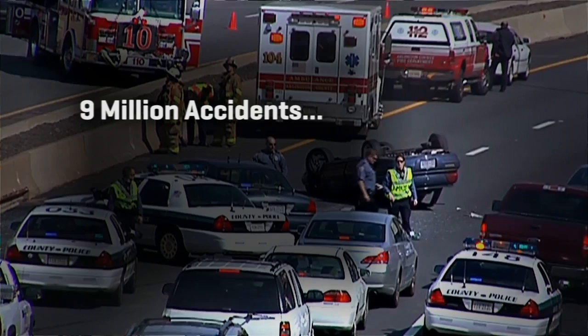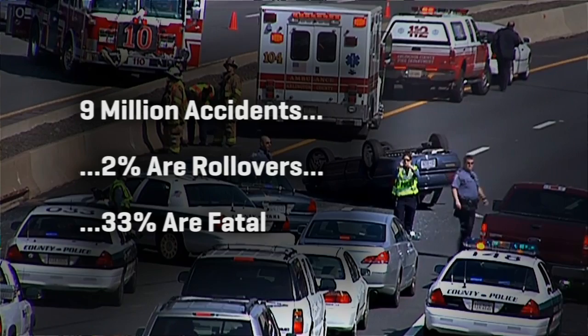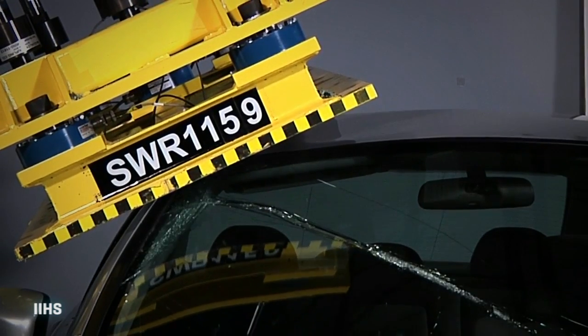Only about 2% of the nation's roughly 9 million annual car accidents are rollovers, but they typically account for an astonishing 33% of fatalities. So say hello to a tougher roof standard.